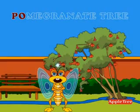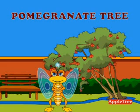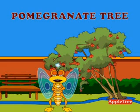P-O-M-E-G-R-A-N-A-T-E-T-R-E-E. Pomegranate tree. This tree gives us pomegranates that have small red color beads like things that are sweet to eat.